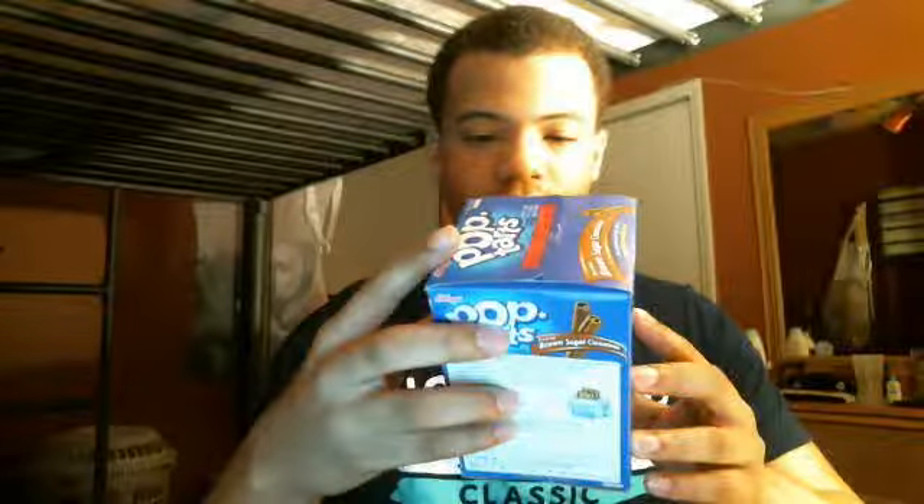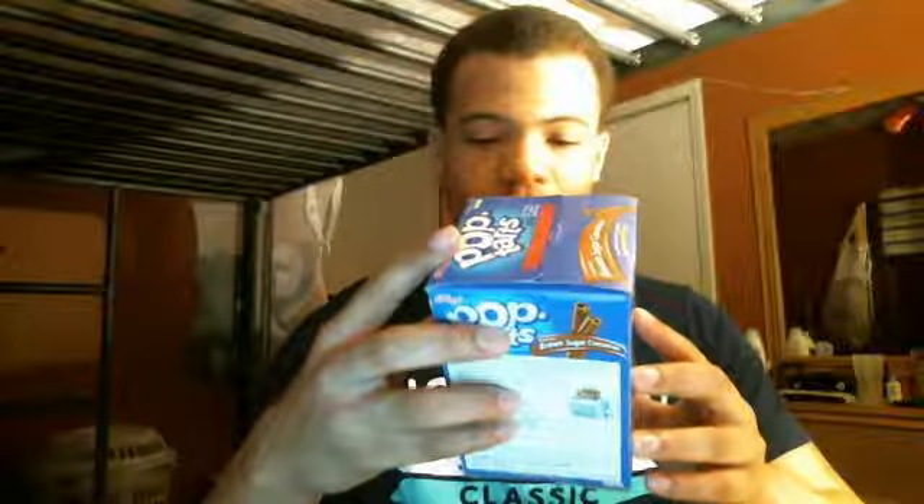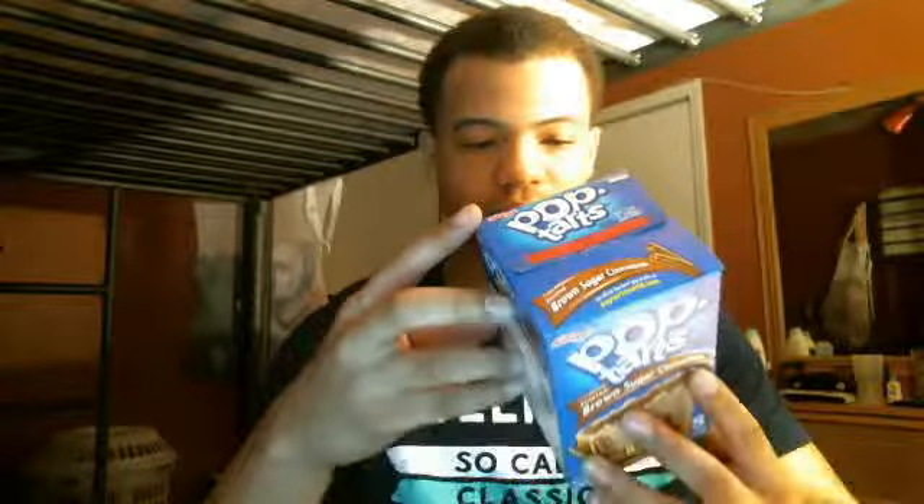These are pretty good, pretty cool Pop Tarts. Toaster pastries, zero trans fat, good source of calcium, good source of B vitamins, source of 5B vitamins. Pretty good, yeah.